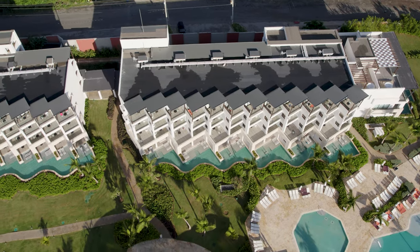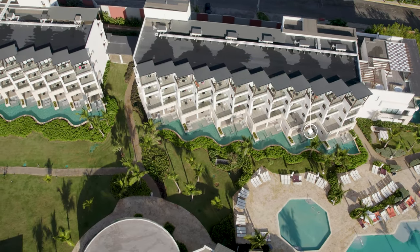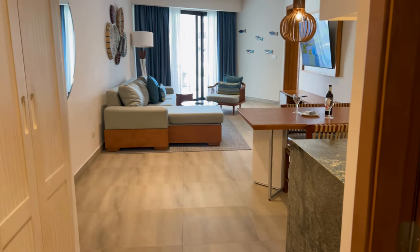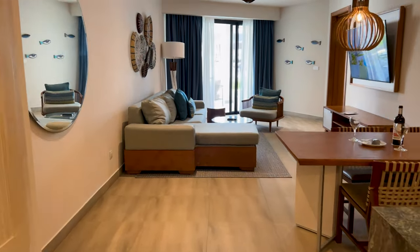From the drone footage, this was our room. As soon as you walked in, you're greeted with this bright and welcoming room with beautiful modern furnishings. On the left, there's a huge storage space.